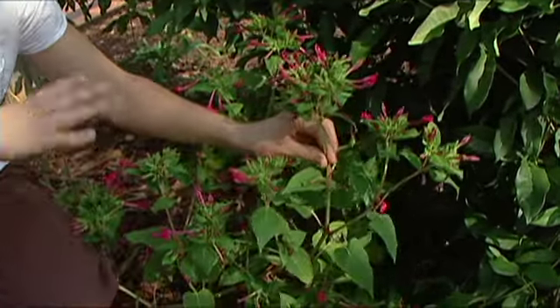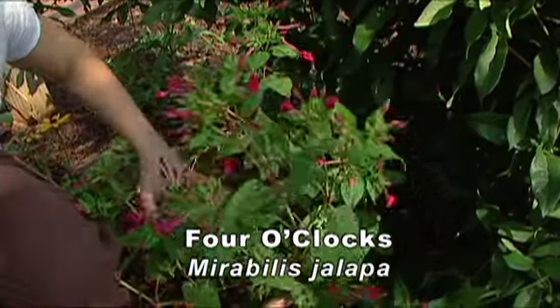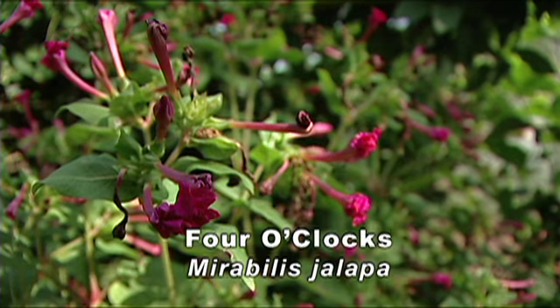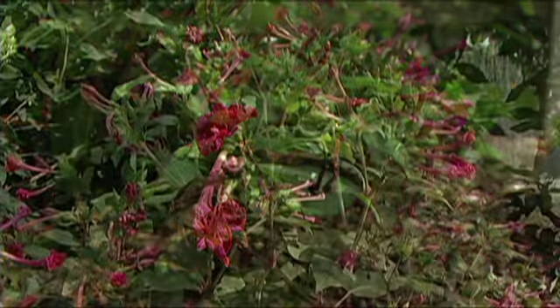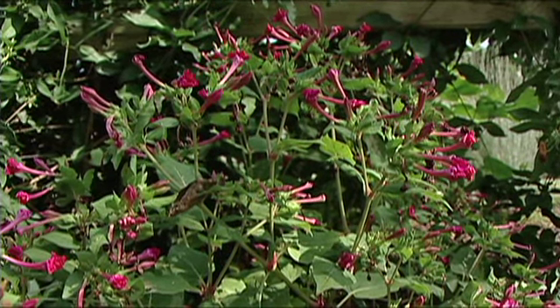Four o'clocks are a perennial that grow from a bulb. They have a spreading habit and they bloom pretty much throughout the season. Right now the flowers are closed, but they're going to open up later in the day, thus giving their name four o'clock. That's when you're going to see the hummingbirds visiting our plants here.